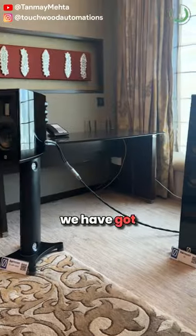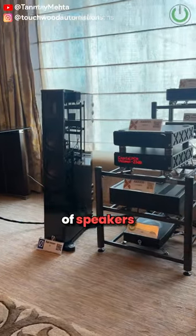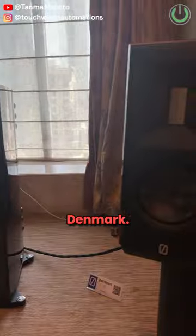Moving on with the list, at number 5, we have got Boreson's X series of speakers, which are made in Denmark.